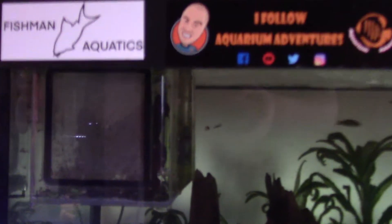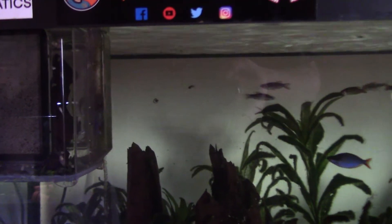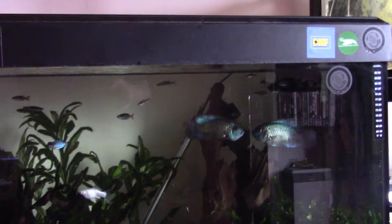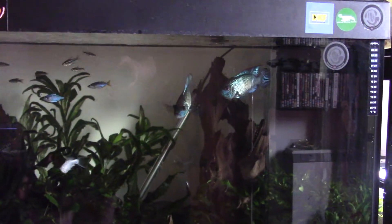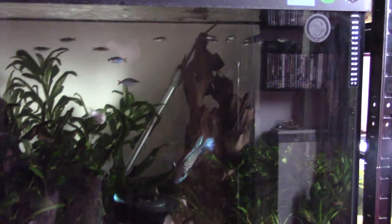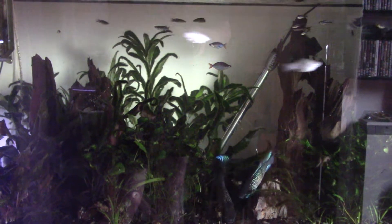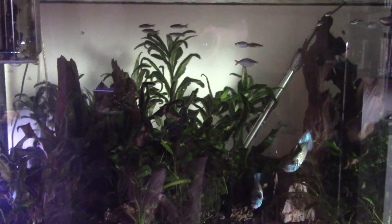Turns out I didn't get all of the molly fry — there's probably about another dozen or two still kicking around in there. What I've decided to do is obviously keep the lights off to reduce stress for the fish, and also because some medications are sensitive to light. It will also help with the algae issue, because it is a bit of an algae farm in there at the moment.